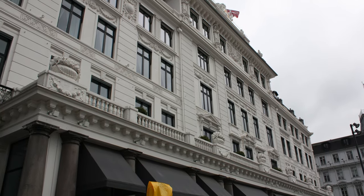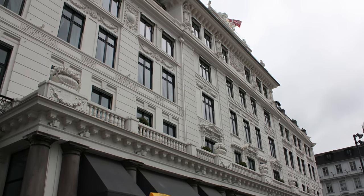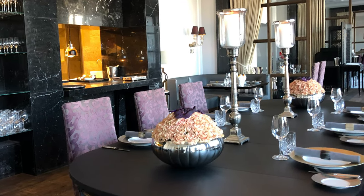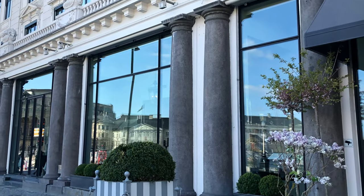Marchal at the luxurious Hotel d'Angleterre is one of Copenhagen's Michelin-starred restaurants. Overlooking Copenhagen's new harbour, the location is great.